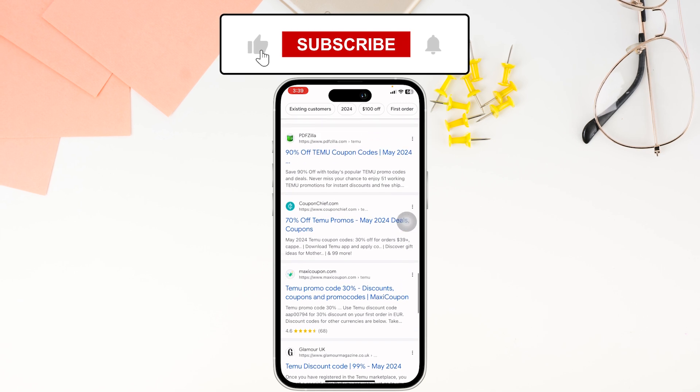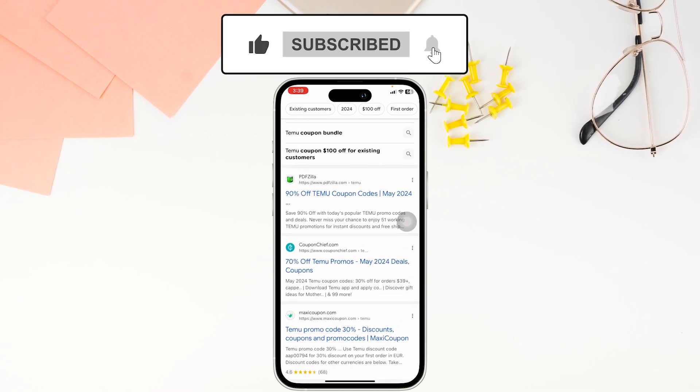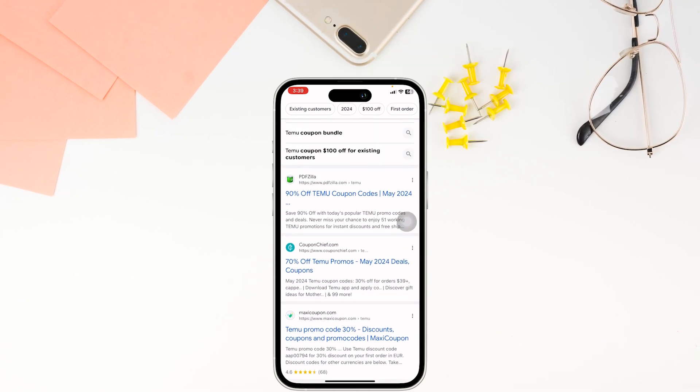At the end, if you guys find this video helpful, don't forget to like, share, and subscribe to our channel. Thanks for watching.